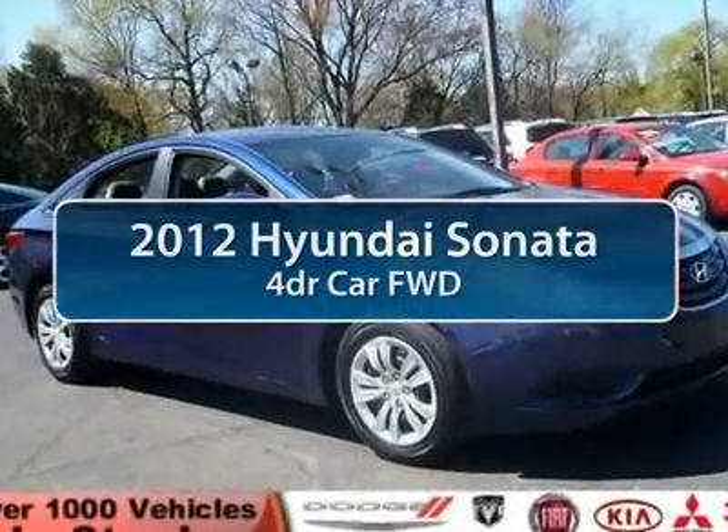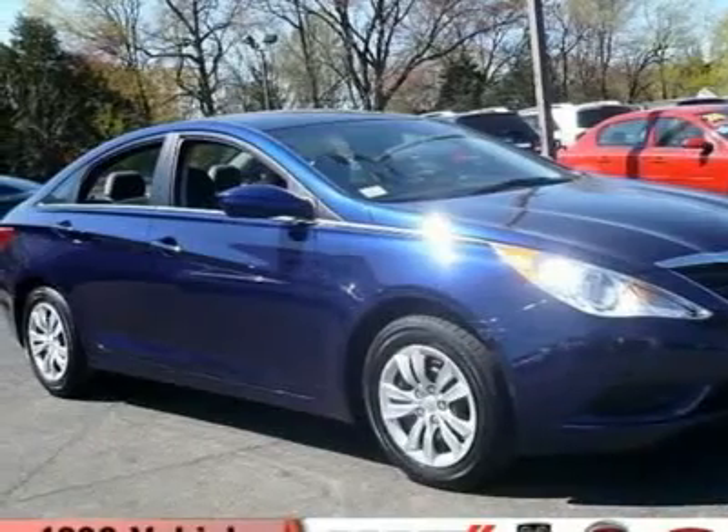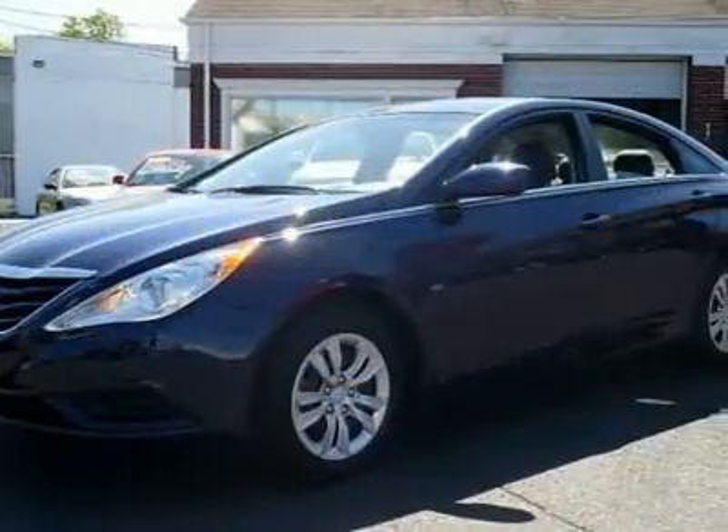The 2012 Hyundai Sonata. The Sonata has a long list of technologically advanced interior features and options that make driving safer, more convenient and much more fun.